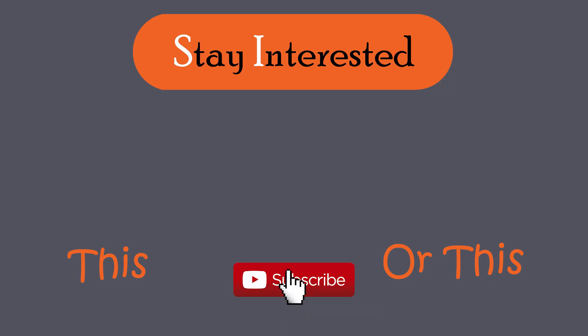Don't forget to subscribe for more interesting videos like this one. See you in the next video, and stay interested.